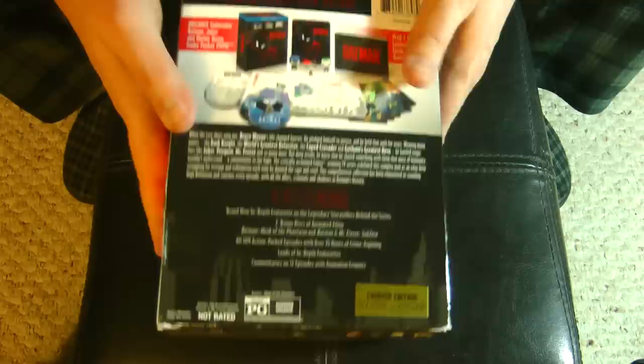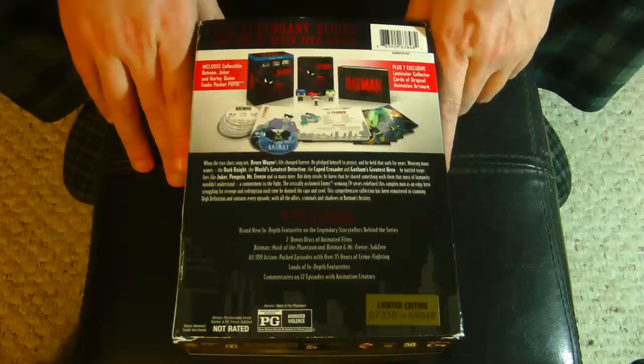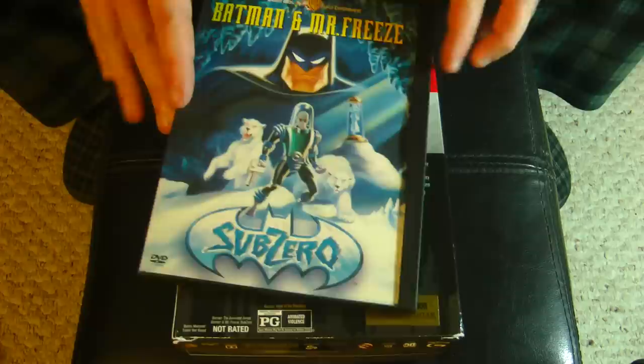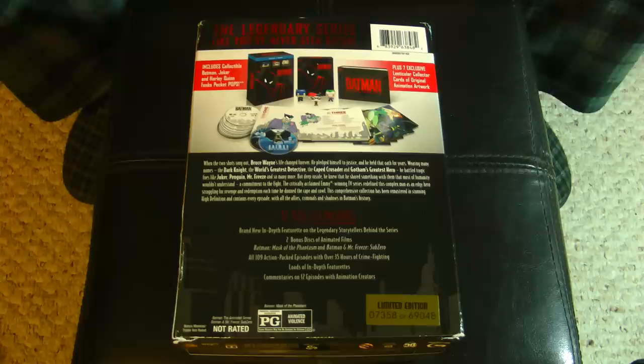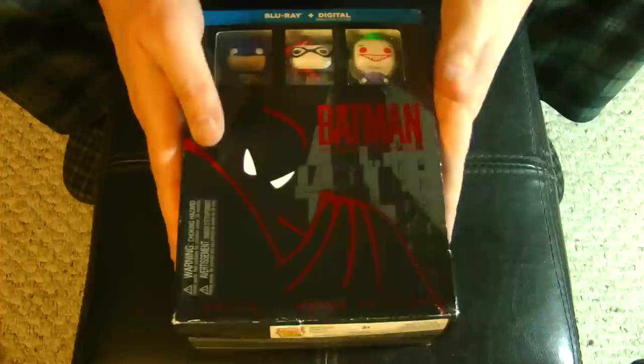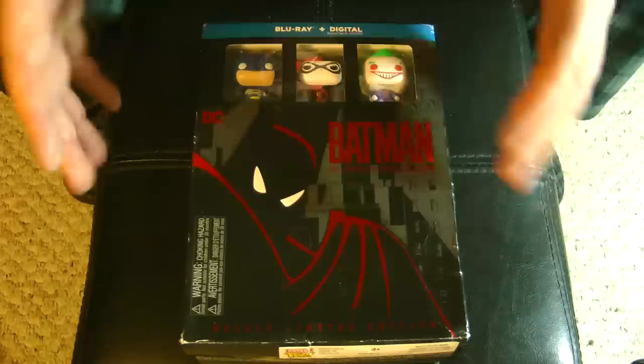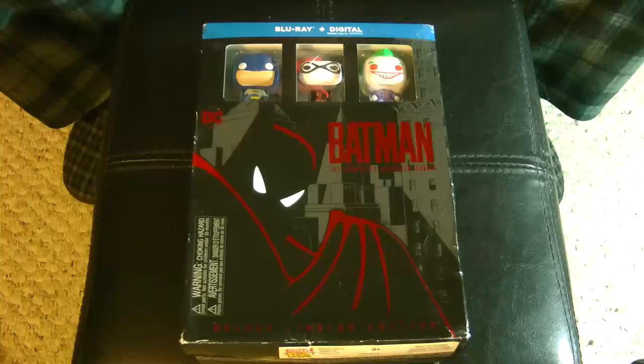We got word from Warner a few months later saying this really sold well, so they announced they're putting out the complete series of Batman the Animated Series on Blu-ray. Needless to say, everybody lost their minds. The first thing that came out was this limited edition, which pretty much everybody I know pre-ordered. It includes Funko Pops of Batman, the Joker, and Harley Quinn. I didn't really care so much about the Funko Pops — I just wanted the other pack-ins.